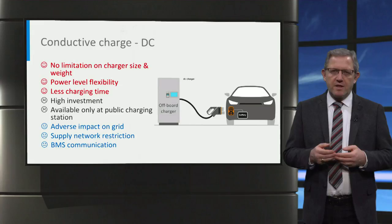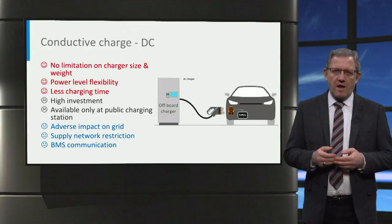Nevertheless, DC charging requires higher investment for installation compared to AC charging, and you could access the DC charge port only at public charging stations.